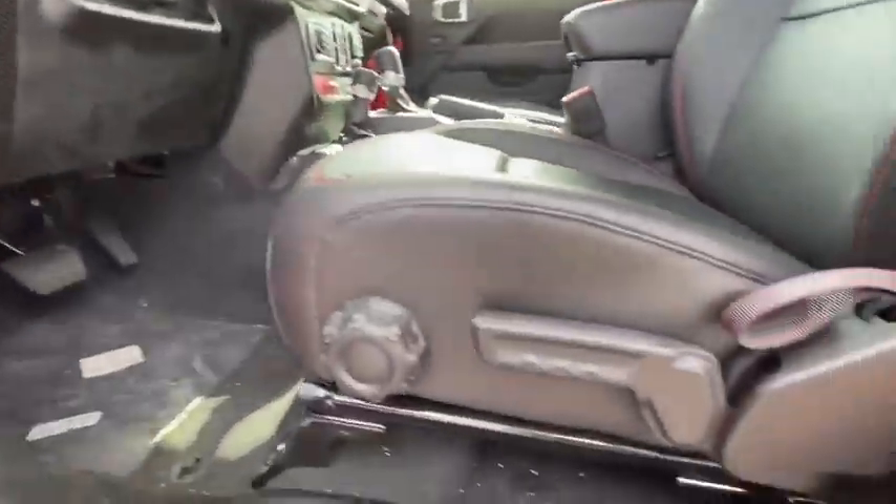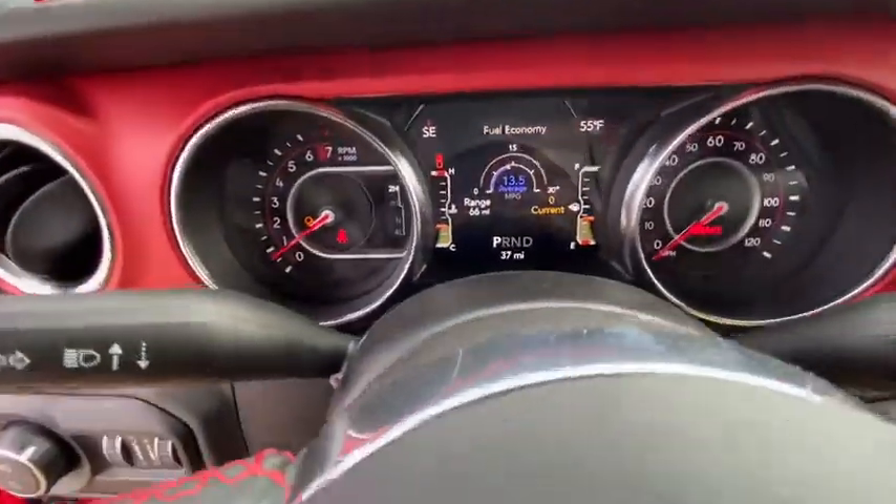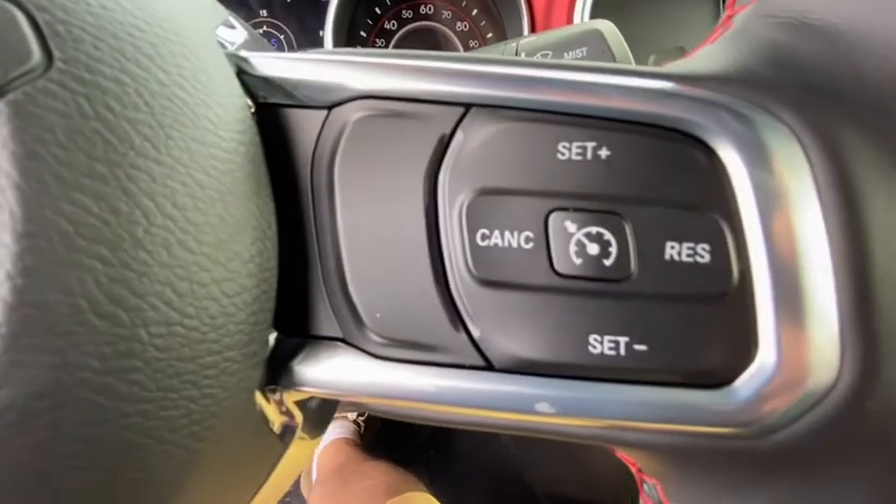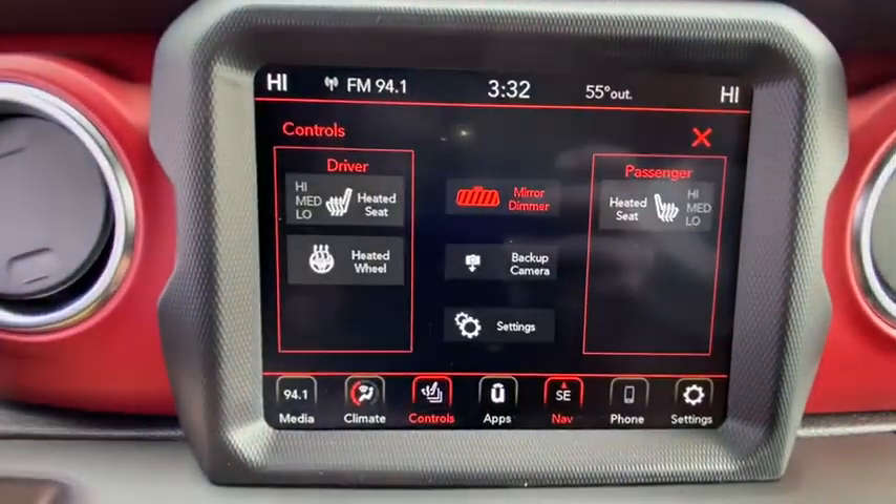Navigation system, keyless entry, four-wheel drive, backup camera, leather-wrapped steering wheel, adjustable steering wheel, power steering, driver lumbar, four-wheel disc brakes, cruise control.